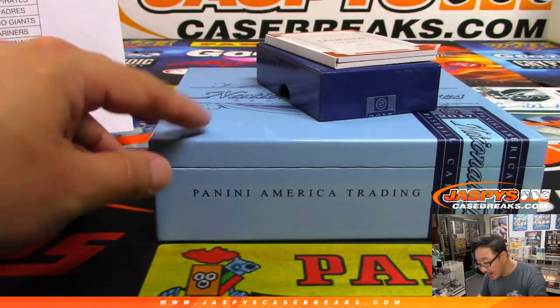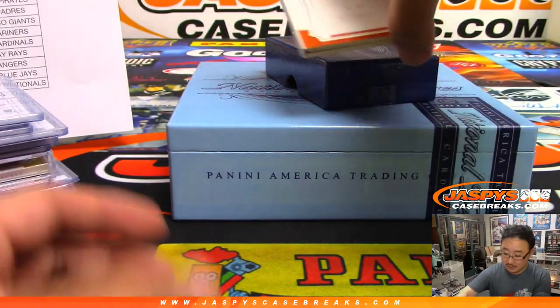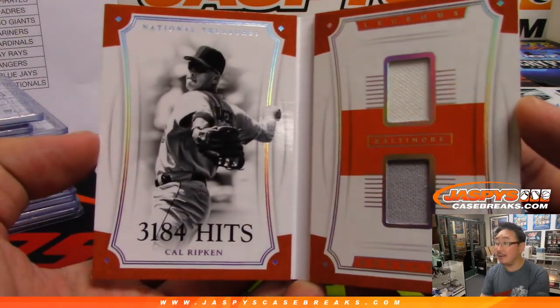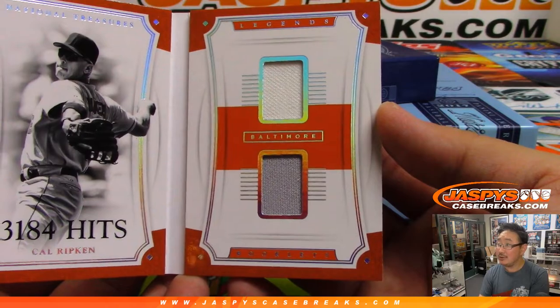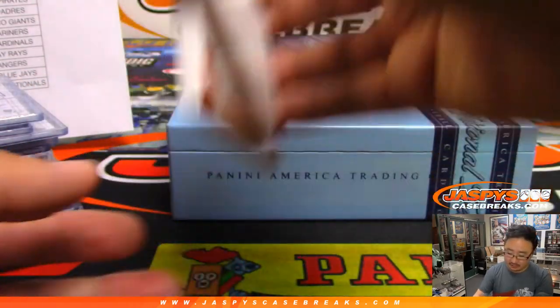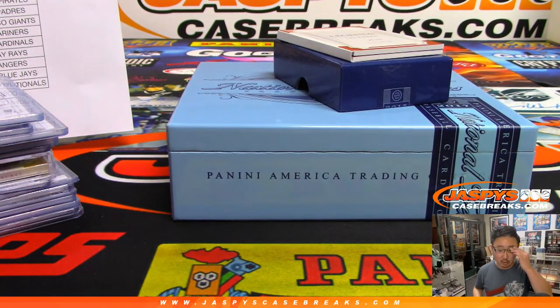69 out of 99, Legends booklet materials — it's Cal Ripken. 3,184 hits. Two-color dual relic, game use materials, very cool. That'll be for the O's — Jeff Myers with the Orioles. No randomizers, nothing — nice clean break. Thanks everybody. Joe for JazbeesCaseBreaks.com — we'll see you next time for more baseball.